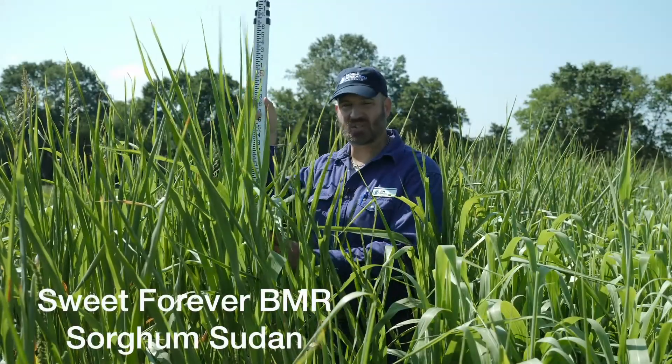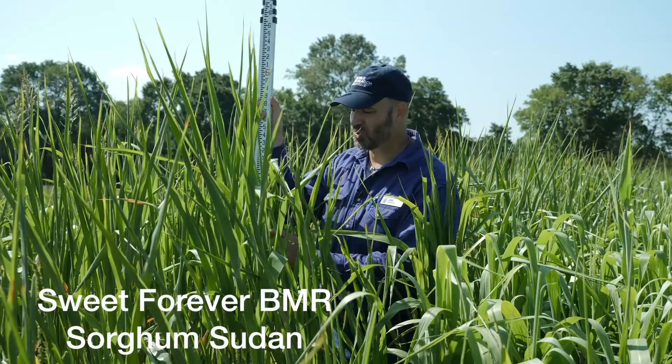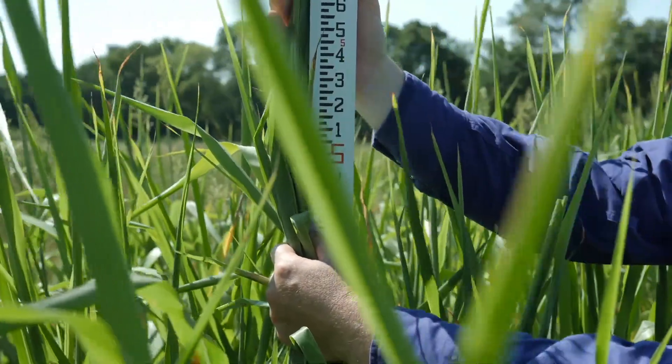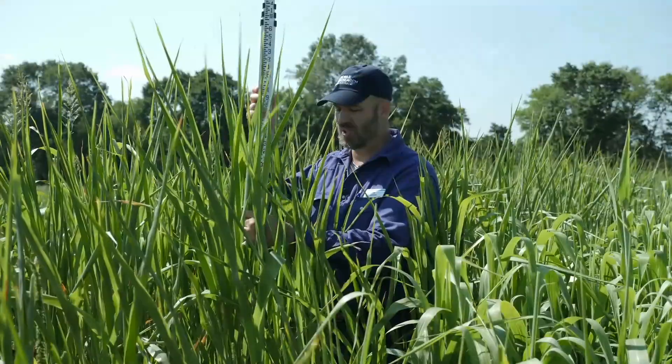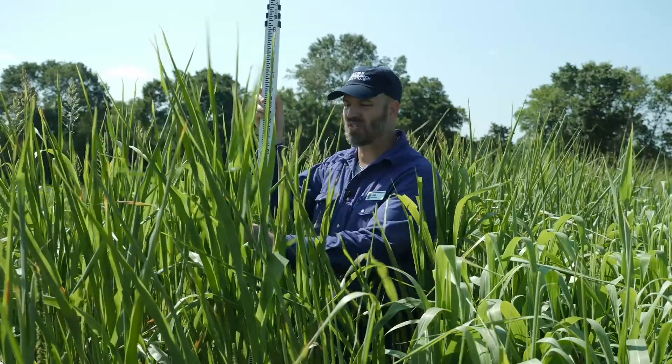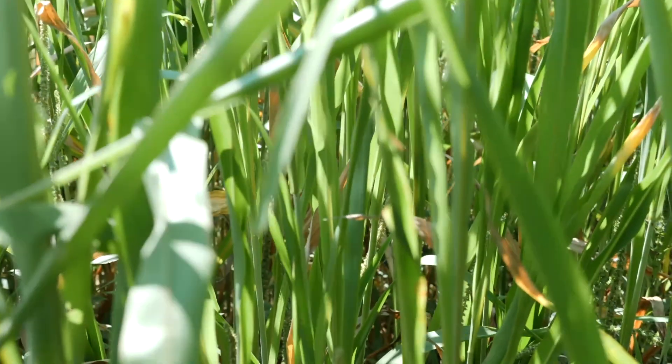This plot is Sweet Forever BMR sorghum sudan. We've got close to six feet of height. And you'll notice that this is not putting a seed head out yet. This is going to be a delayed maturity, thus the name Sweet Forever. Lots of production.